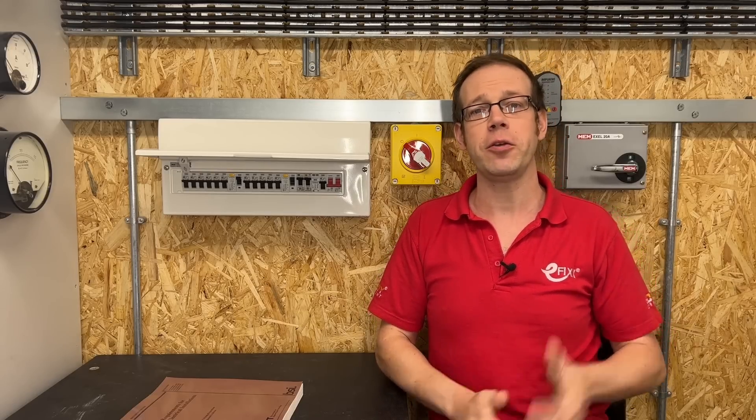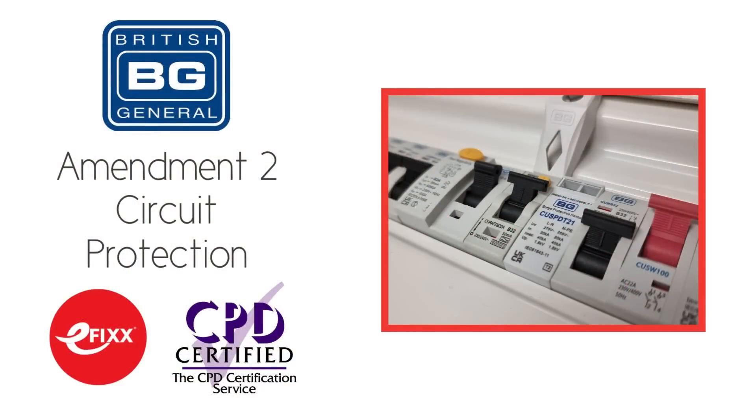If you've enjoyed this video, please check out this one here, or for a full breakdown of the changes Amendment 2 made to circuit protection, check out our free training package by clicking the link in the description below. Thank you very much for watching.